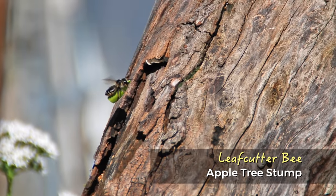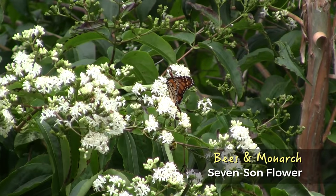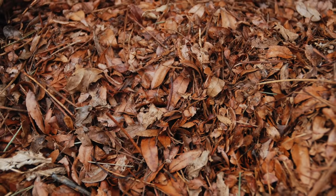Provide pollinators with shelter from predators and the weather. Include a variety of trees, shrubs, and perennials. Leave patches of open soil for ground-nesting bees and some leaf litter to shelter butterflies, bumblebees, and other pollinating insects.